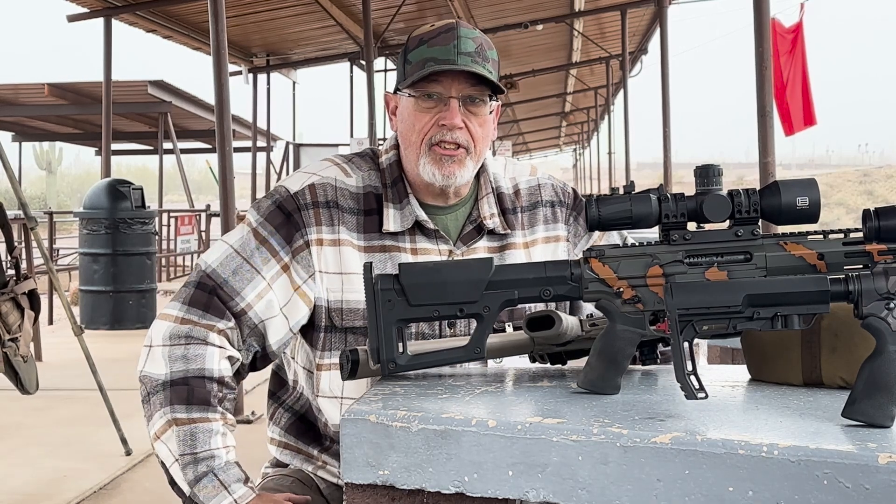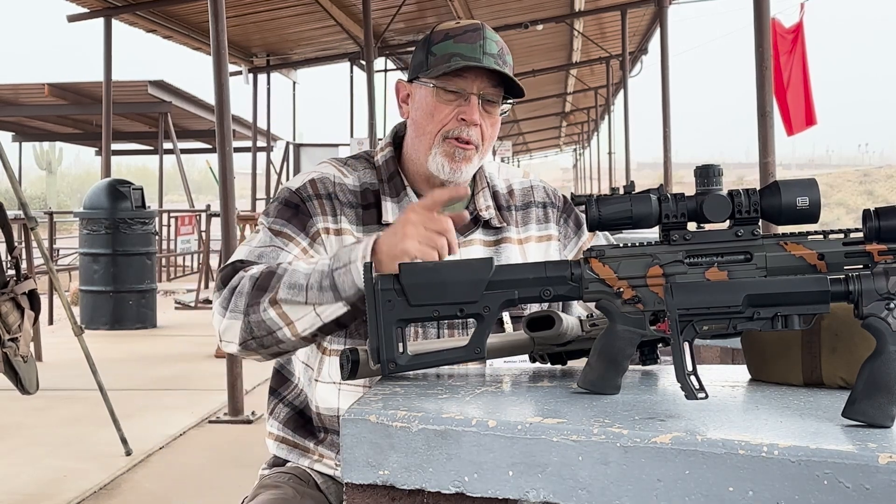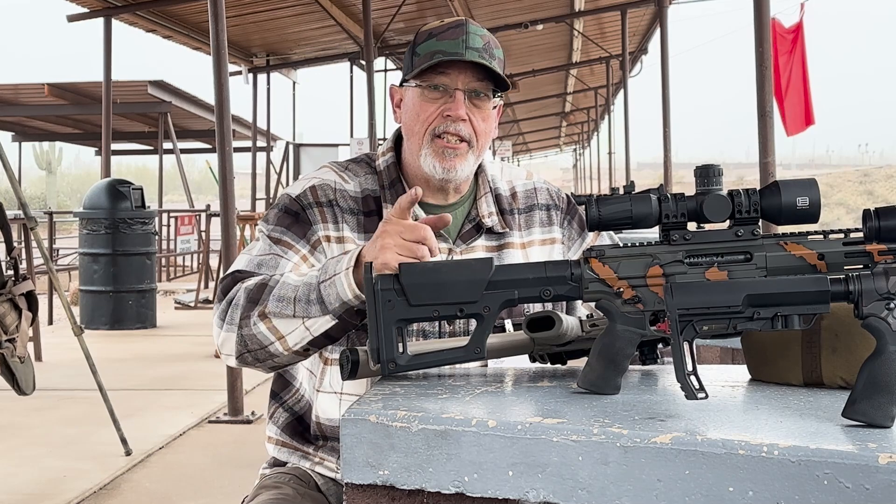Hey guys, welcome back to the channel. Today we're shooting three rifles to show you that BC doesn't matter.